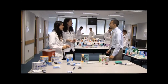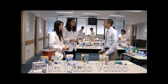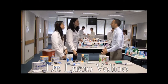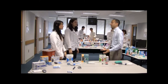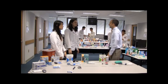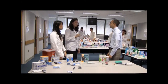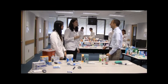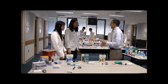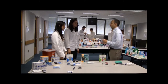Dr. Molino greets the students and begins a hypoglycemia scenario: 'Imagine I'm a patient complaining of hypoglycemia and looking for a recommendation. What would you recommend?' A student recalls the Rule of 15 — 15 grams of carbohydrates. Dr. Molino then asks how many tablets of a specific product to recommend. The student initially guesses one tablet, but Dr. Molino directs her to check the label, which shows each tablet has four grams of carbs, meaning three or four tablets are needed.